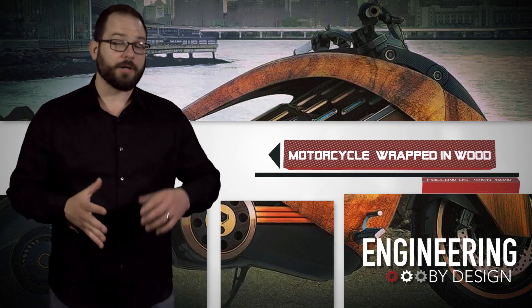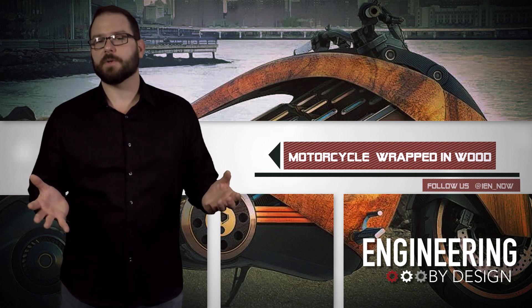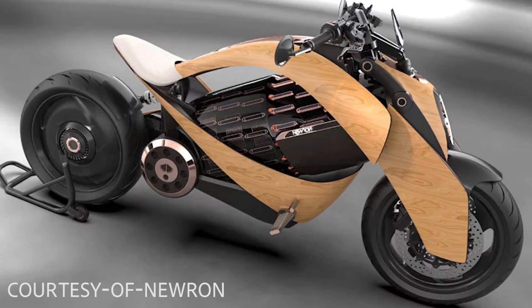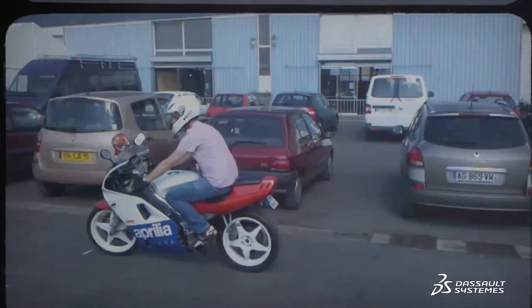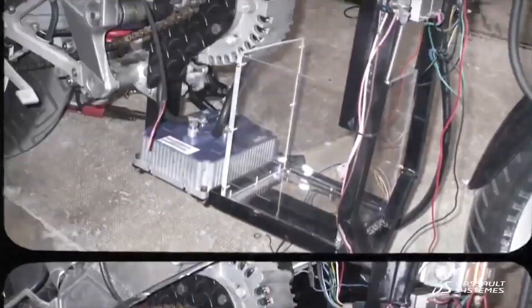We have seen our share of exotic, interesting, and sad motorcycles over the last few years, but French manufacturer Neuron has brought something new to the table with an electric motorcycle that has a large cylindrical battery and a wooden body. Sebastian Mott is an electronic engineer by trade and the man behind the concept motorcycle. He's dreamed of designing an all-electric motorcycle since he was a child, but until recently, it seemed unlikely that it would ever become a reality.